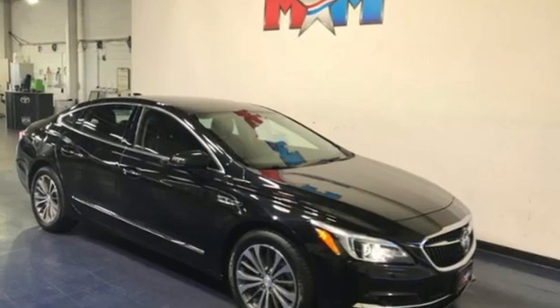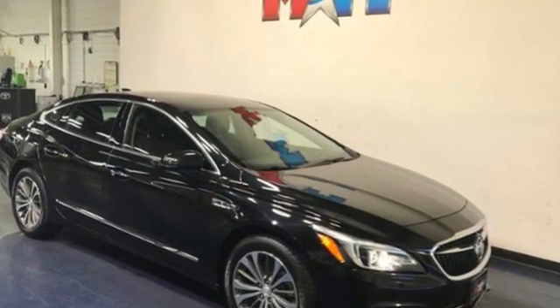Imaginative luxury for the real world. That's today's Buick. Experience it for yourself today.